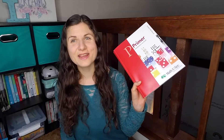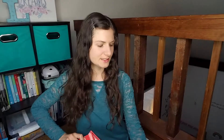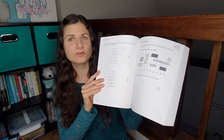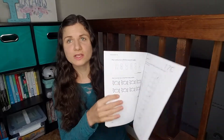For math, we are using Math-U-See Primer. We are continuing this — we started it for TK. All these manipulatives are really helpful for hands-on learning. The lessons are pretty straightforward. The workbook for her, I just have her do one page a day. That's been working really well, so we're going to continue that.